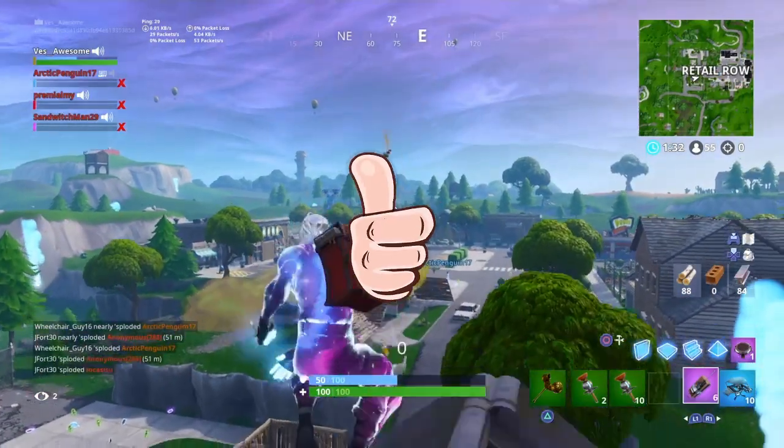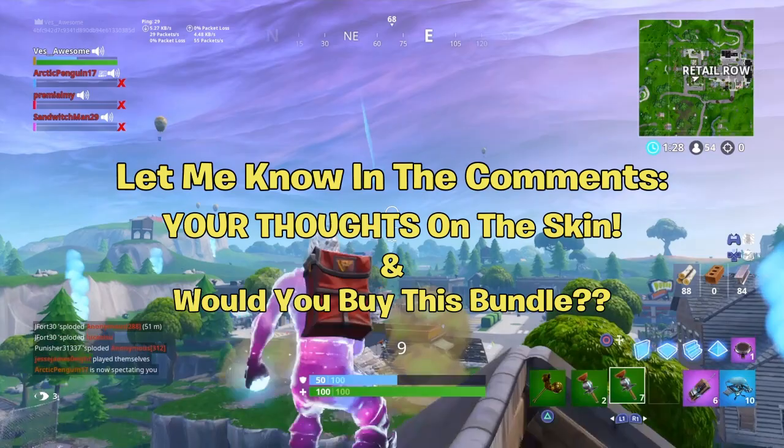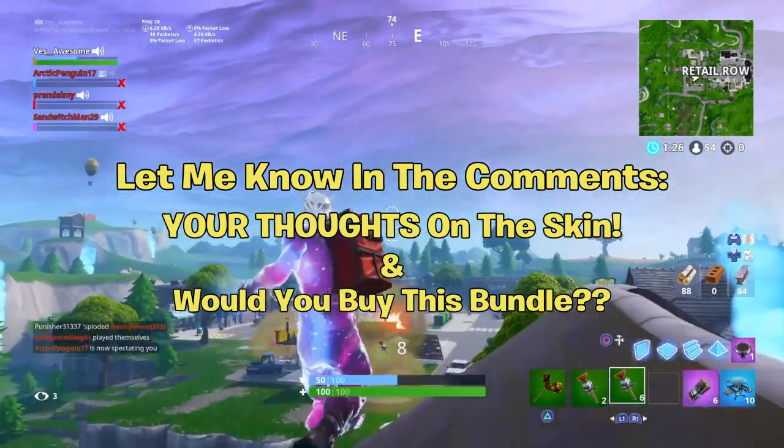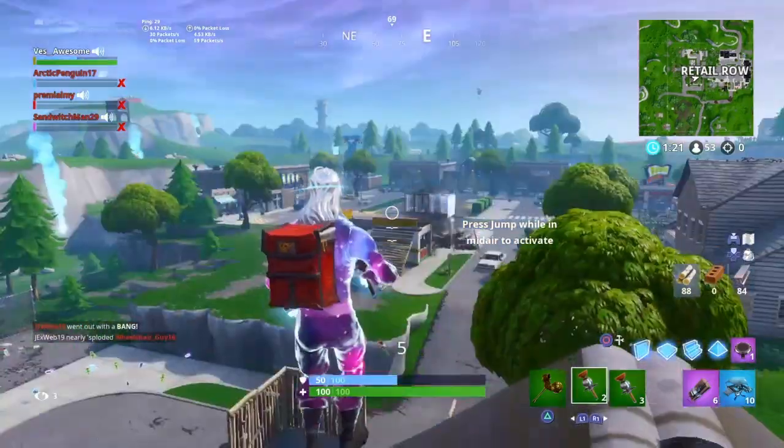If you guys enjoyed this video, make sure you drop a like on it and do not forget to let me know down below in the comments your thoughts on the skin. Does it look nice? And also, are you going to buy this bundle? Let me know down below in the comments.